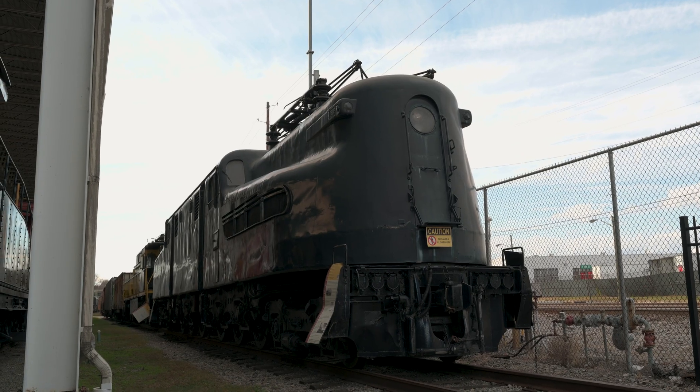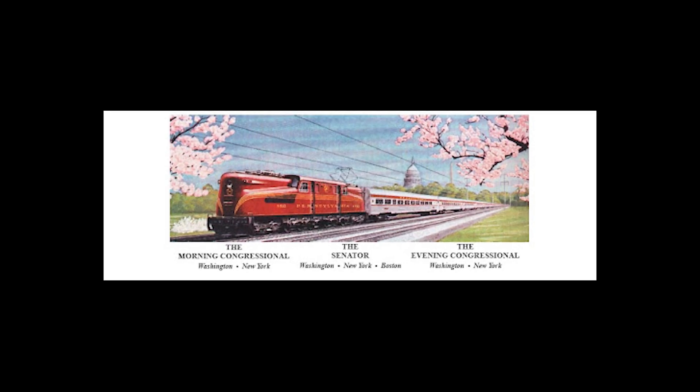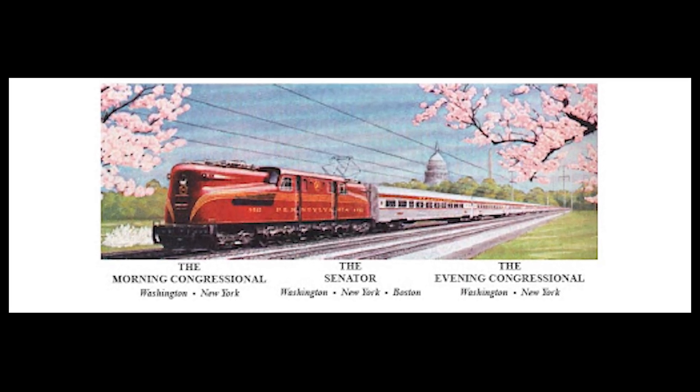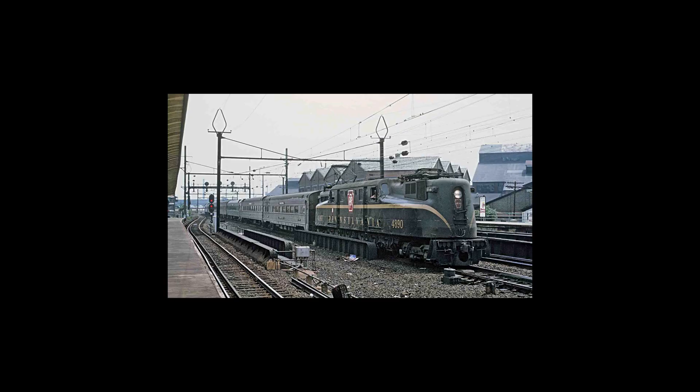The GG1 was a staple of American railroad, appearing in more movies than any other locomotive and having a service history from the 1930s until the early 1980s. Today we're going to take a brief look at the history of the Pennsylvania Railroad GG1.